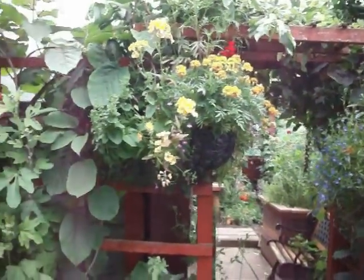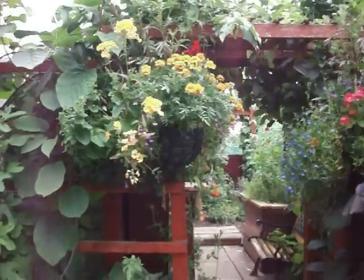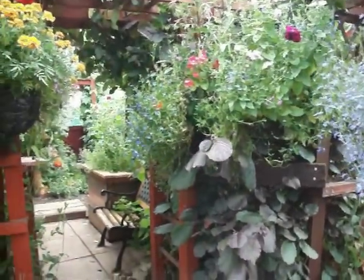Went rather overboard on flowers this year but I quite enjoy them. I've done most of them from seed, bar about 50% of the bedding plants, mainly because I ran out of space.